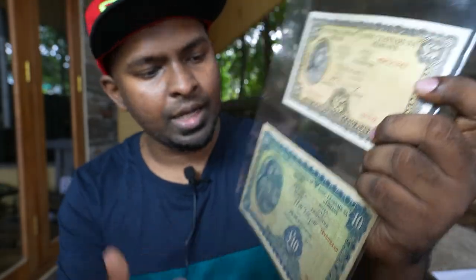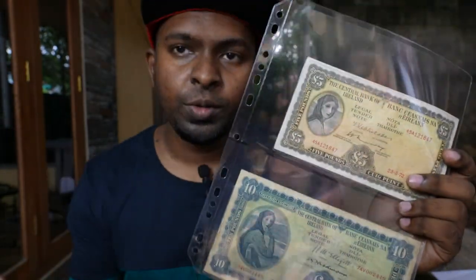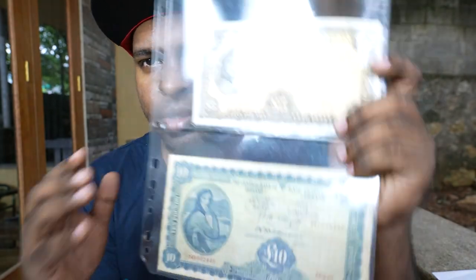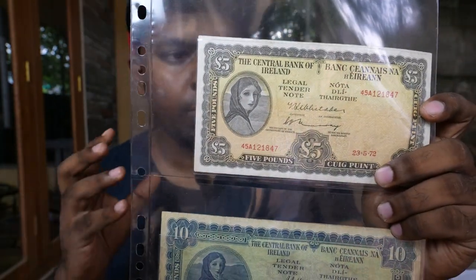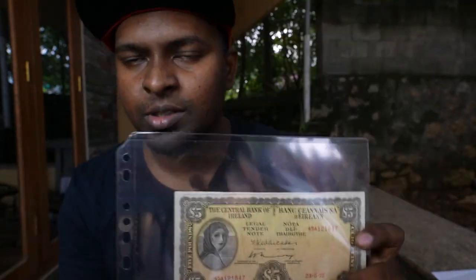Hi friends, this is from Banknote Coin Stamp. Today we are going to see a very rare and very old banknote of Ireland. This is going to be a two-part series banknote video of Ireland — we're going to see two different banknotes: a five pounds and a ten pounds of Ireland. We'll cover more information on these particular banknotes, why they were released, who is featured on the front, and their importance.